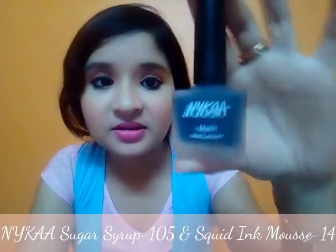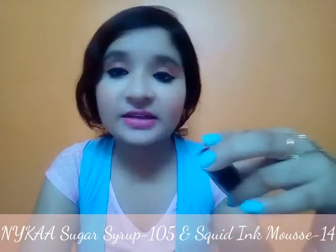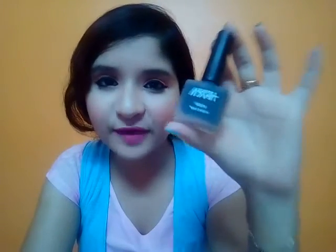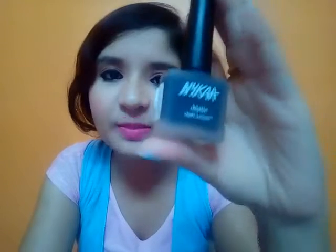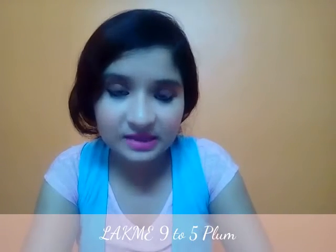My next nail paint is again from Nykaa — the shade is 'Squid Ink Mousse', number 14. It's not really a summer color, but I'm currently using it and liking it. It gives a matte finish.